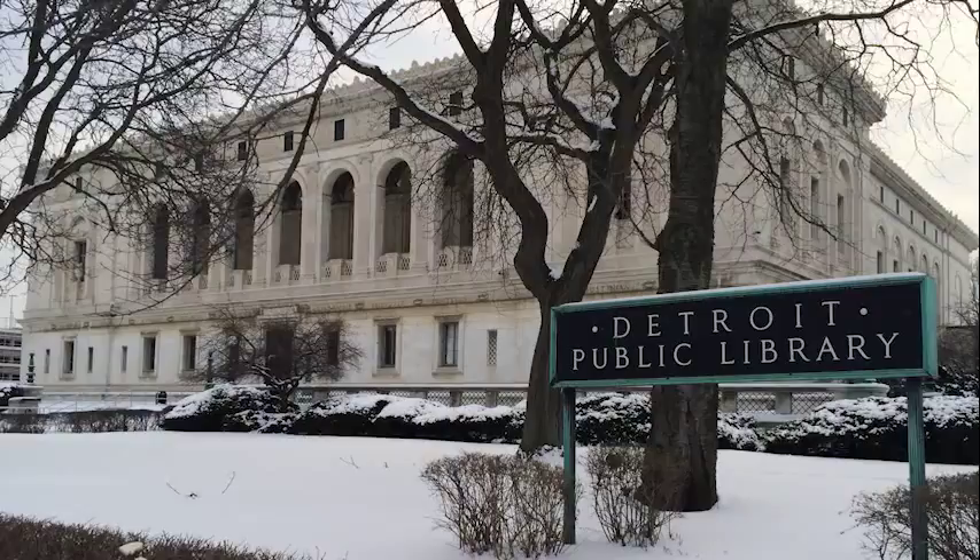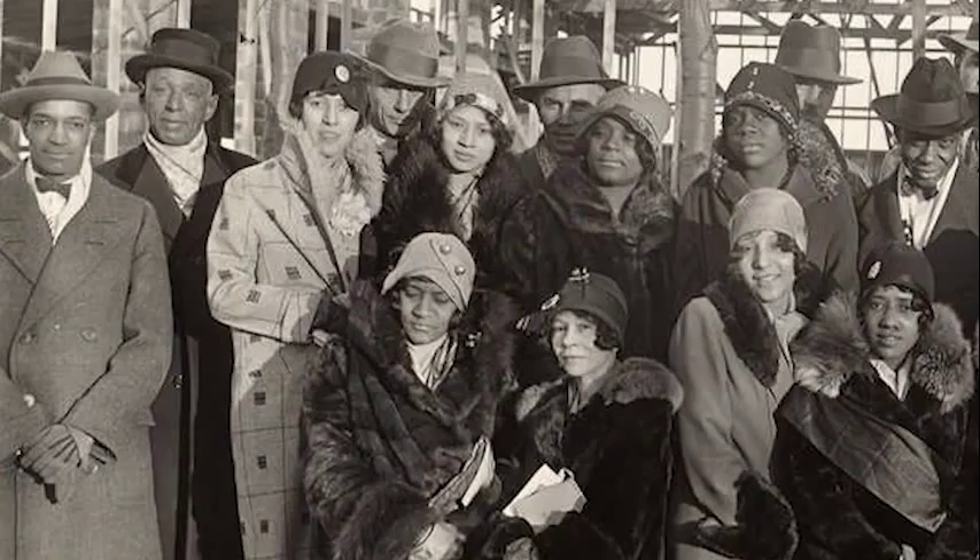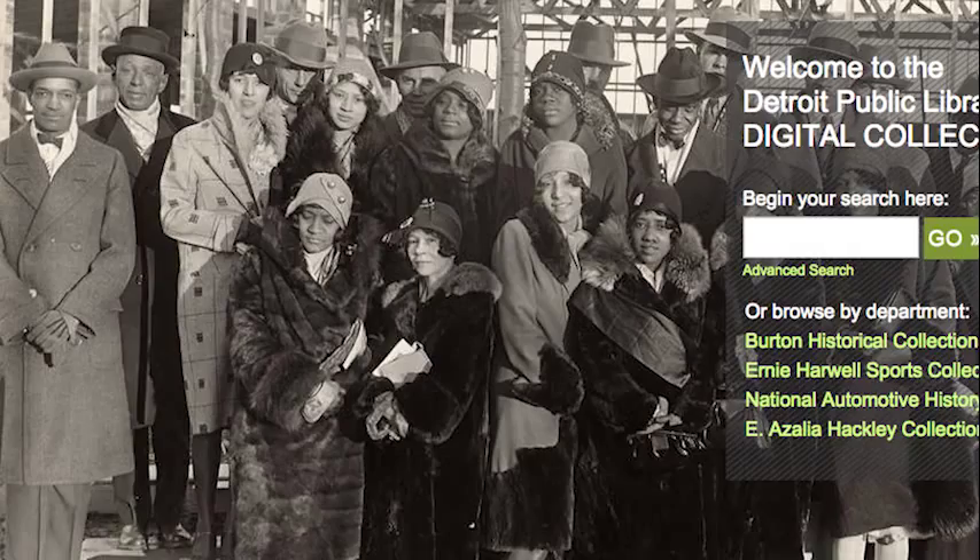I'm currently Assistant Manager for the Burton Historical Collection, which deals with genealogy and local Detroit history. We are a repository for the City of Detroit, with records going back to 1701 — map collections, 4,000 manuscripts of early Detroit family and businesses, 250,000 photographs, 73,000 of which are online through our digital collections database on the Detroit Public Library website. So genealogy dealing with Detroit, Michigan, the United States, and international. A lot of material — and I'm also curator of the E. Azalea Hackley Collection.